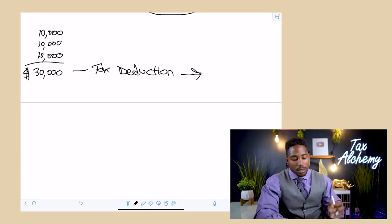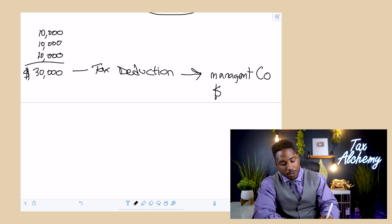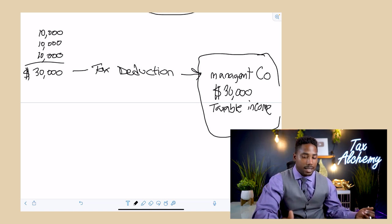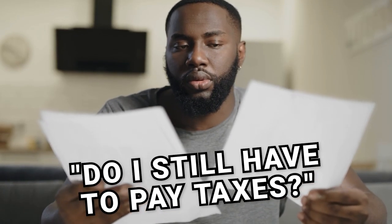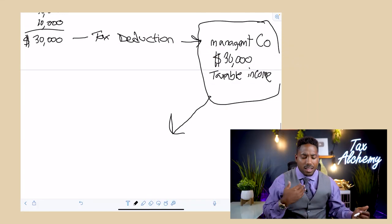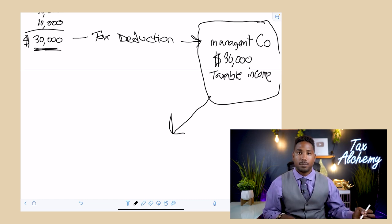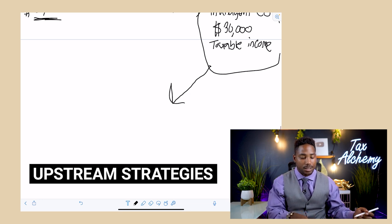Now we have a $30,000 expense that shows up on the returns, but the management company has $30,000 in taxable income. You might say: aren't we just moving money around? If my LLCs pay another company, won't I just pay taxes there? You're right — unless you do something in that other company. Management companies have a different responsibility than your existing entity, so they can hire different individuals, and you can do different write-offs. This is where the upstream strategy comes in.